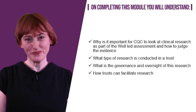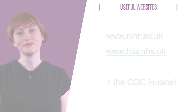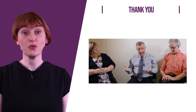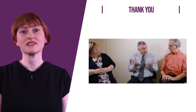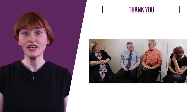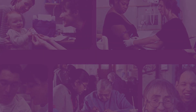We have completed this module. We hope this has provided you with insights into why it is important for the CQC to look at clinical research as part of a well-led assessment. On the screen are several websites where you can find further information about clinical research. We recommend you also watch the round table discussion video provided as additional material, which gives further insights from the perspectives of both a CQC inspector and patient research ambassadors. We welcome your feedback on this programme — please send it by email to the address on the screen. Thank you.